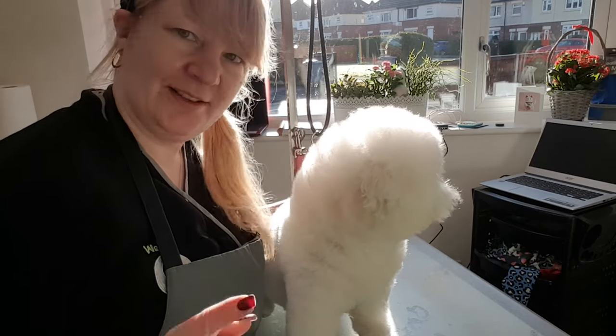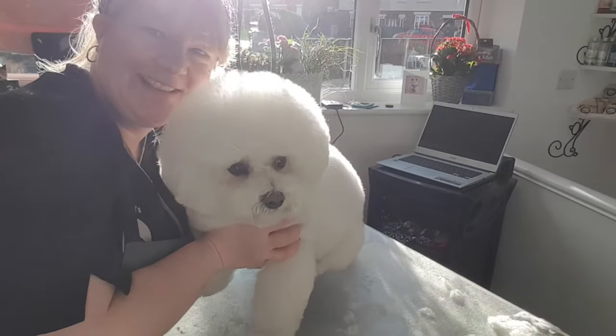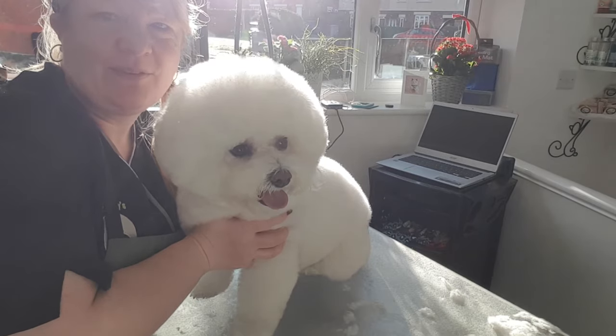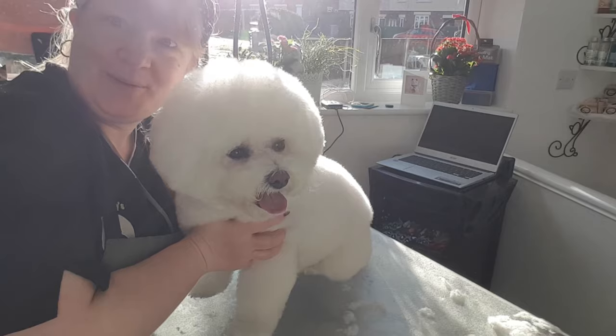Little round bobby head. So we'll just give her a good scissor all over, and we'll see her again in another four weeks.